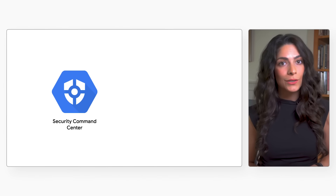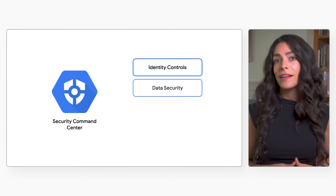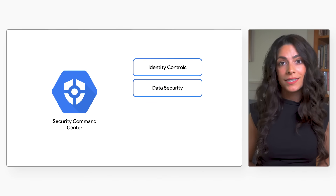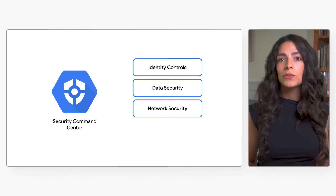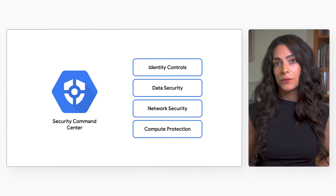Security Foundation begins with Security Command Center, Google Cloud's built-in security, compliance, and risk management solution. Then, based on your needs, additional security technologies bolster cloud defenses, including identity controls, data security, network security, and protection for compute workloads.